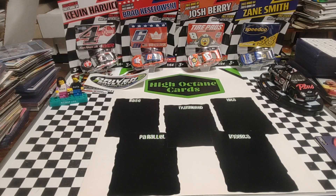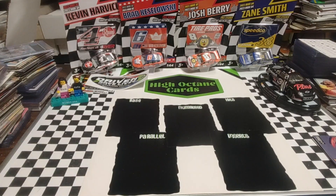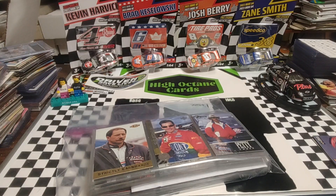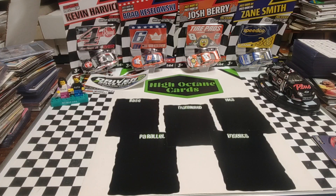Good morning, welcome back. It is Tuesday and we're going to open that repack that I picked up at the flea market the other day. I'm going to pull the top of it off camera because it's a bit awkward and I don't want to drop the camera. I may have to just go ahead and cut the top of this off to access it quicker.